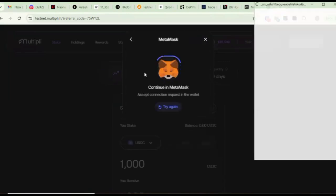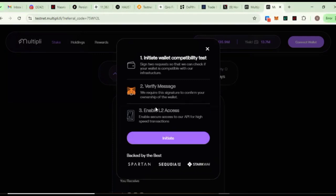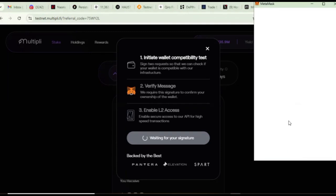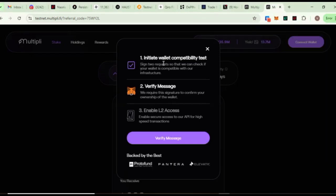Once you are here, the first thing you need to do is come up here, click on Connect Wallet, select MetaMask, then come to your wallet and connect. It's going to bring you to this interface. There are three steps we need to complete before we can get access. The first one is to initialize the compatibility test, so I'm going to come down and click on Initiate. It's going to load and then take me to my wallet, where I'll confirm. The first step — initiating wallet compatibility test — is now done.